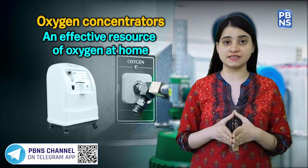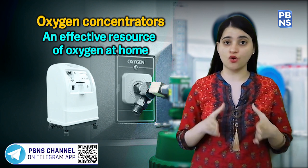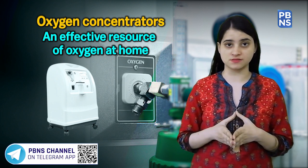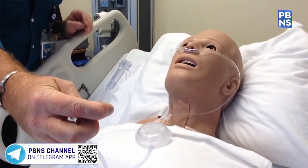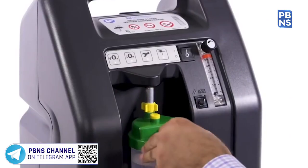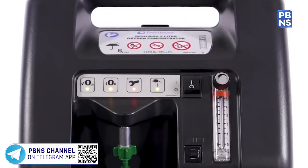Oxygen concentrators are a safe way to get oxygen-rich air, also known as oxygen generators. These are machines that pull room air through a series of filters to eliminate dust, bacteria, and other contaminants. The biggest advantage of oxygen concentrators is that they do not need to be refilled.